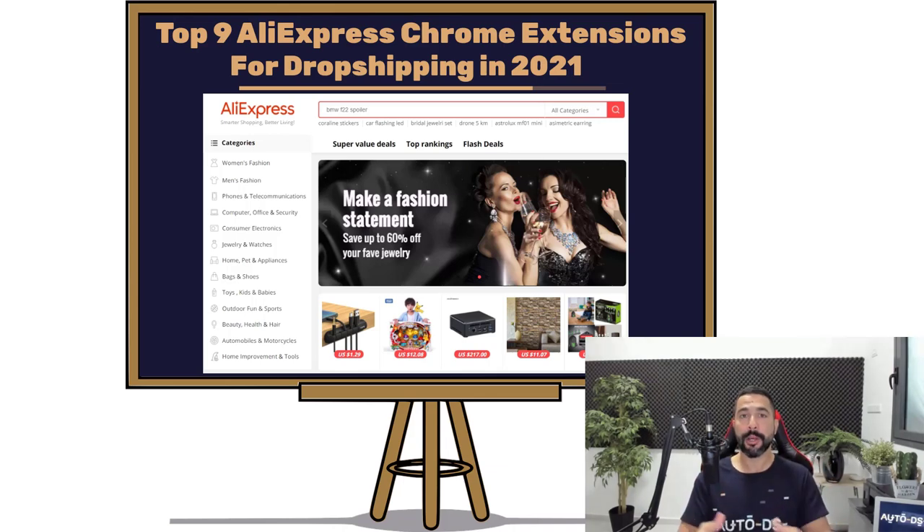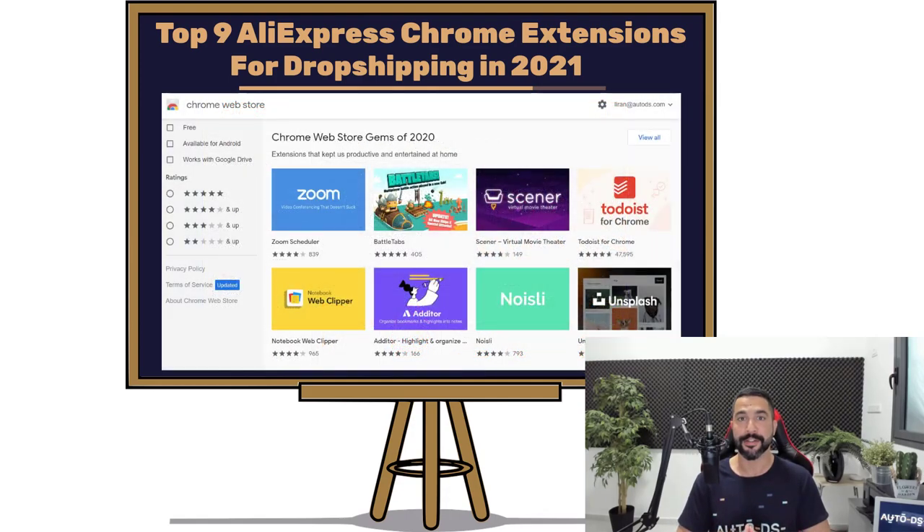The Top 9 Must Have Chrome Dropshipping Extensions While Dropshipping From AliExpress. AliExpress is a gigantic dropshipping-friendly online marketplace with thousands of sellers and products in different categories. Their prices are relatively cheap because most products are sourced from China, and one of the secrets to dropshipping successfully from AliExpress is by using Chrome extensions. These helpful little tools help us with our product research and so much more.